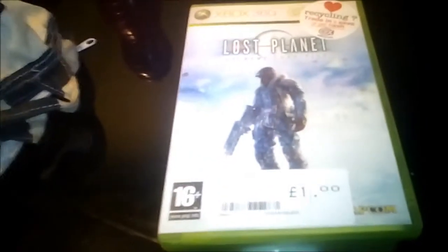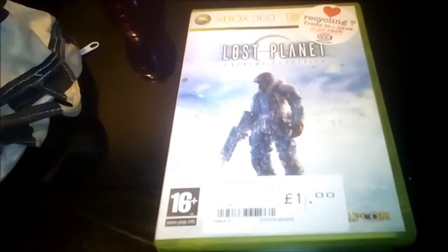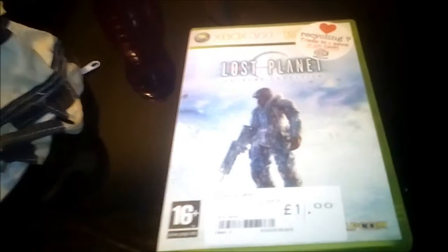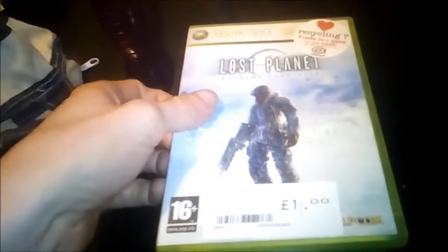The first one I've picked up is Lost Planet 3. Now this was actually a pretty good game when it came out — Lost Planet 2 is all right, but Lost Planet 3 was really the worst one. As you can see, I picked it up for a pound, which I thought was a really good bargain.